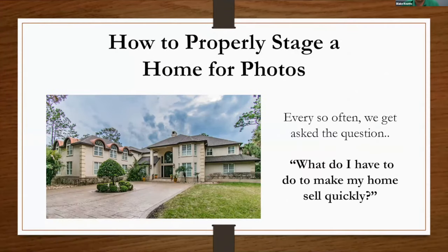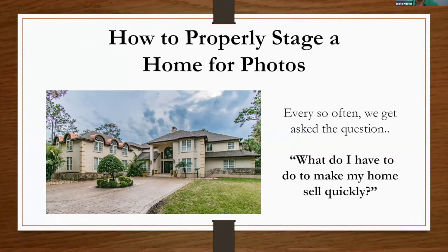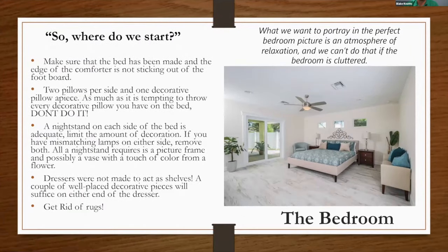Step one: how to properly stage a home for photos. We get asked all the time — what do I have to do to make my home sell quickly? We'll go area by area with quick tips on what's going to make the home look its best. Besides selling views, real estate photography is extremely simple — potential buyers want to purchase space, so it's our job as photographers to capture that space and draw buyers in.